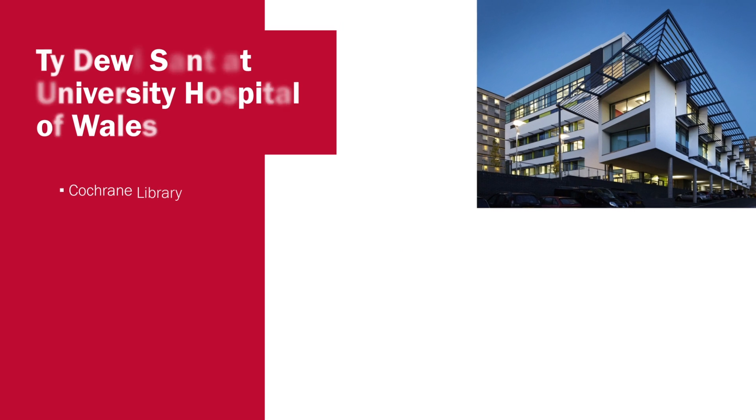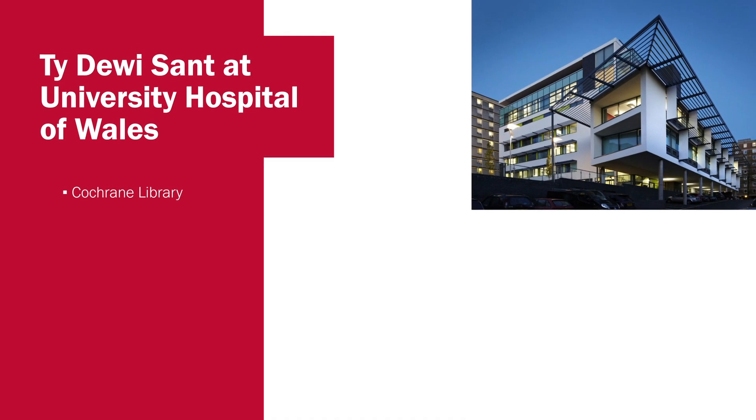I'd like to talk briefly about the facilities available to our Physiotherapy students at Cardiff University. The first is the library. This is a very newly developed resource which has a designated section for our Physiotherapy students where they can find all of the recommended reading, and there are self-study areas as well as rooms that students can book for group tasks.